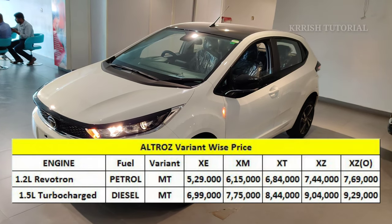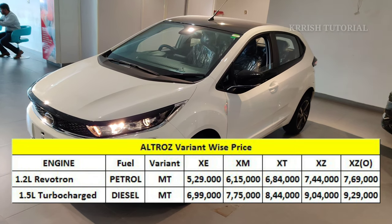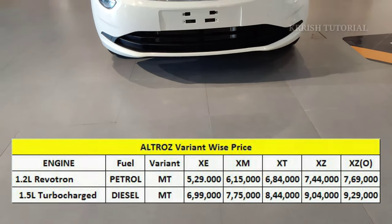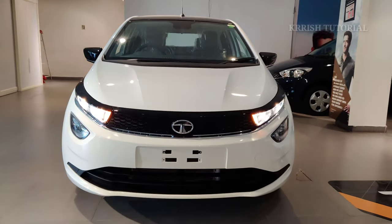The price range is: petrol from 5.29 lakhs to 7.69 lakhs, and diesel from 6.99 lakhs to 9.29 lakhs, making it a great value for the features it provides.